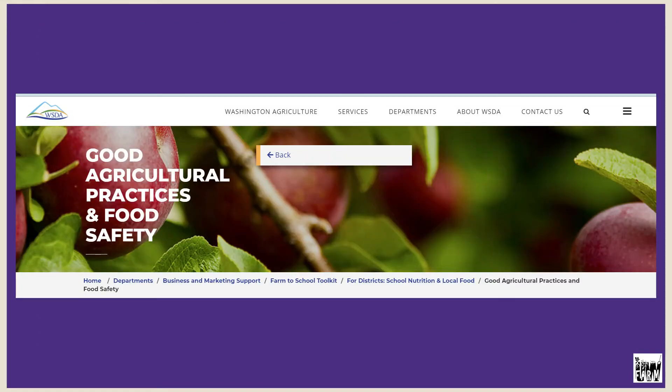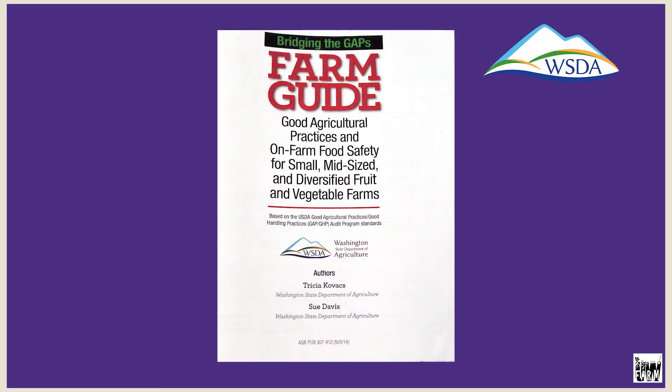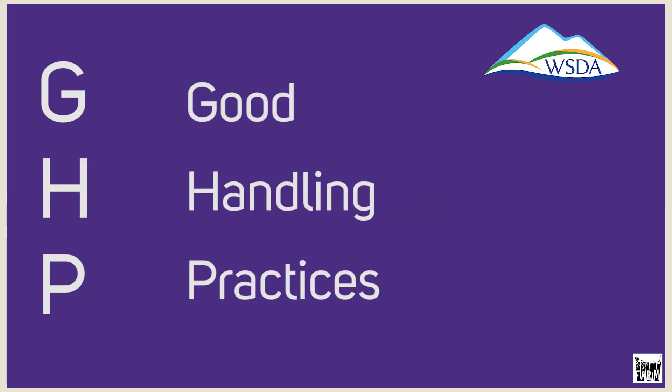The UW CARM participates in a program called GAP. GAP stands for Good Agricultural Practices. There's also a program called GHP, Good Handling Practices. The difference between the two is GAP is about the production, handling, packaging, and distribution of fruits and vegetables grown in the field that are unaltered. GHP are good handling practices if we change the shape or form of those fruits or vegetables.